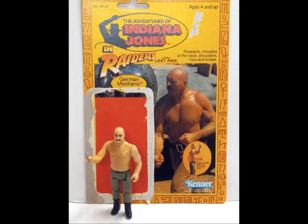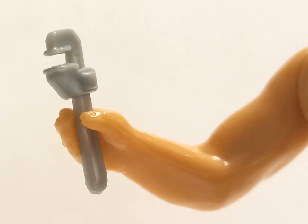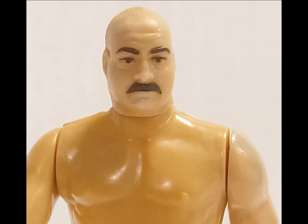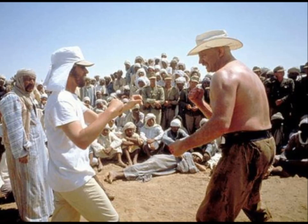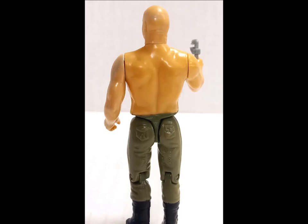Next up, it's the German Mechanic. While I'm certain if I were to dig deep into Raiders lore I'd find out this guy had a name and backstory and everything, in reality he's just another shiny body to knock down. He comes with a wrench, but this glistening sheen is the character's true strength, allowing both opponents and cinematic direction to slip off with little effect. The figure captures this man-gloss perfectly. Big points for detail, but making the shirtless baddie oily may be a bridge too far for some.